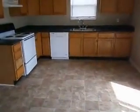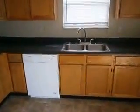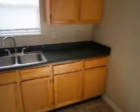Off to the left is an eat-in kitchen. The kitchen has been updated as well — new flooring, new dishwasher, new range hood, updated range. Good amount of cabinet space here.